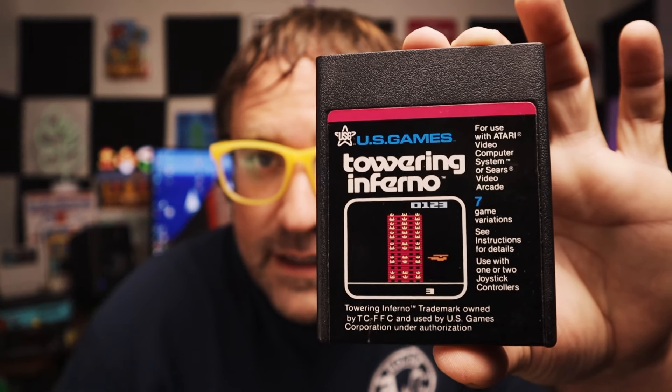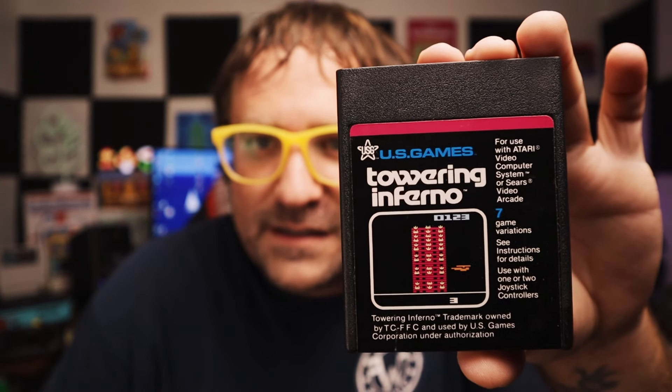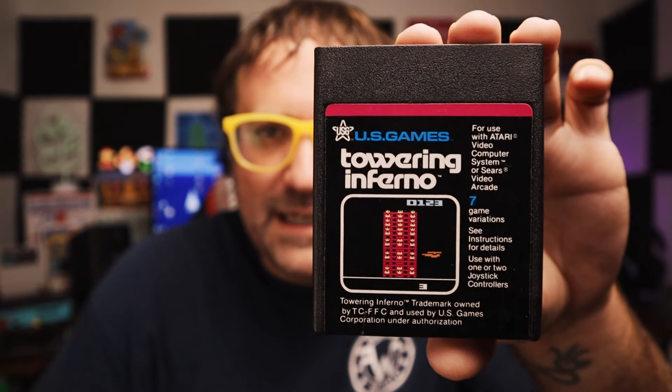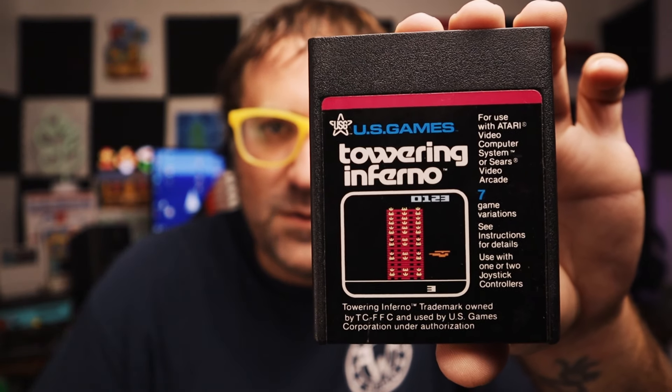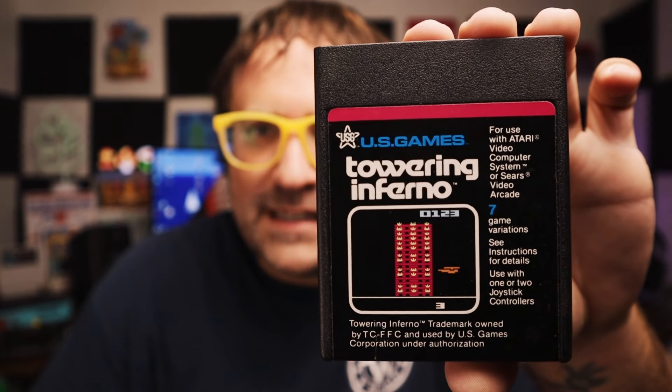We got Towering Inferno, which is actually a pretty sweet game. I've played some of this — I need to play it some more. I haven't given it a proper amount of time, but I did enjoy my time with this. Another U.S. Games game. We got Towering Inferno.